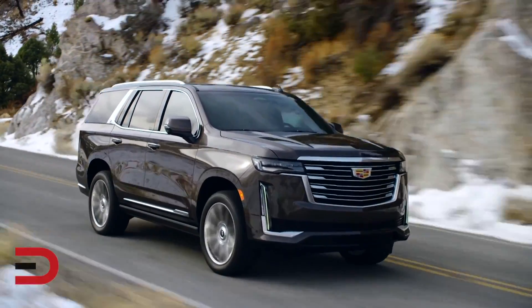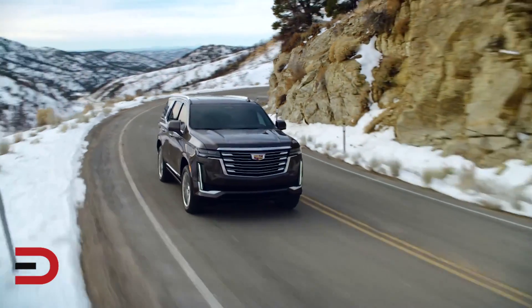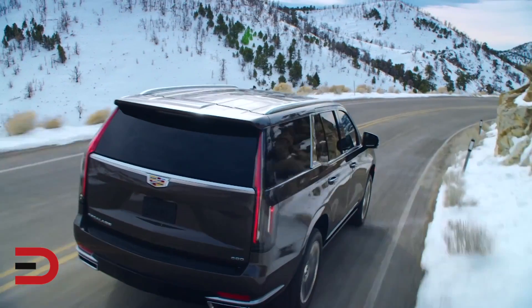For 2021, the Escalade has been redesigned. It has a lower load floor and new rear suspension, and this comes with a double advantage since the rear seats now feel more spacious and the ride is smoother.